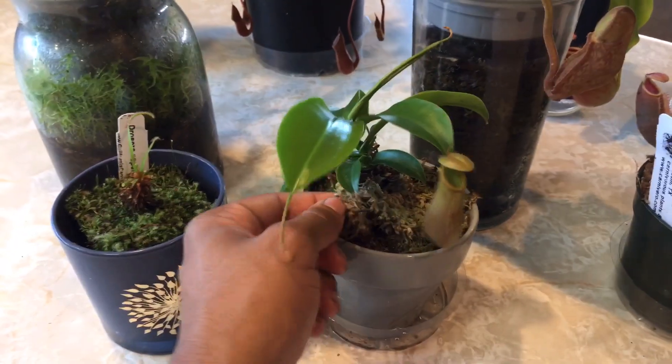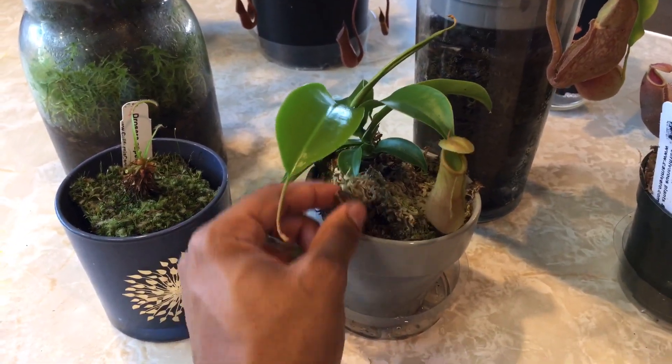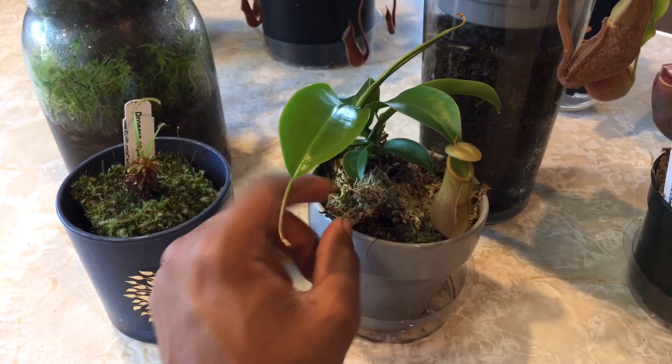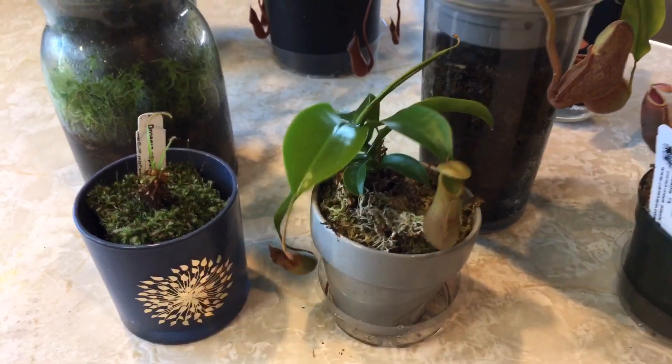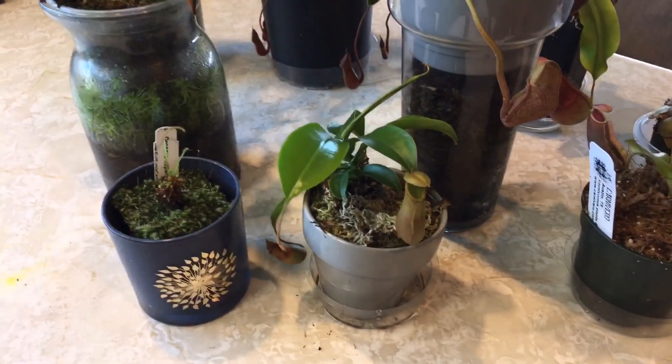I had live sphagnum moss on the top of this and then it just went black, so if that's what you're looking at, that's what that is. It just doesn't have enough humidity down here for the sphagnum to thrive.